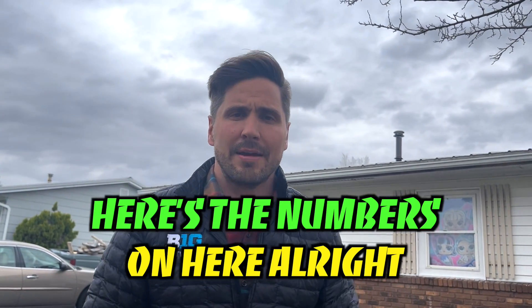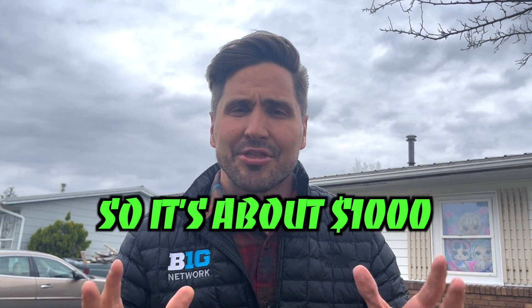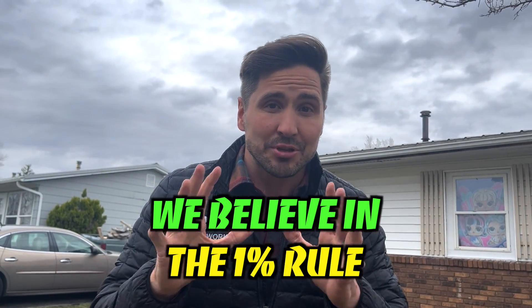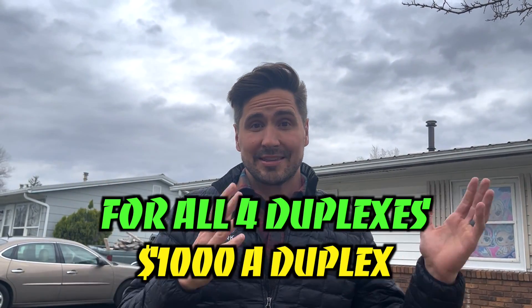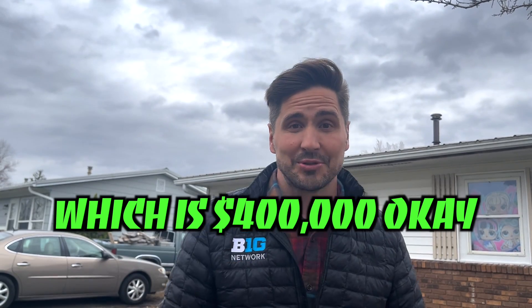Here's the numbers: it's eight units, rented out at $500 each unit, so about $1,000 each duplex. We believe in the 1% rule — if the rents are $4,000 for all four duplexes, then that is 1% of the purchase price, which is $400,000.